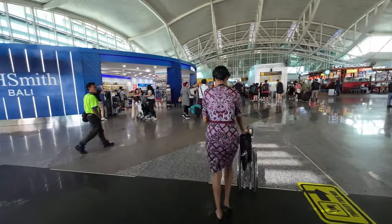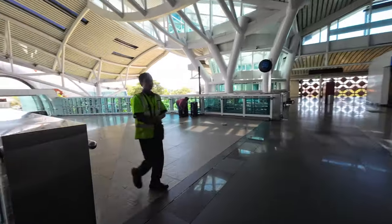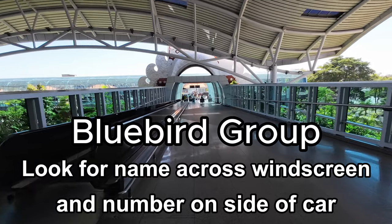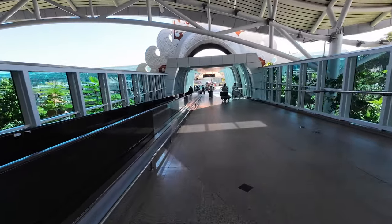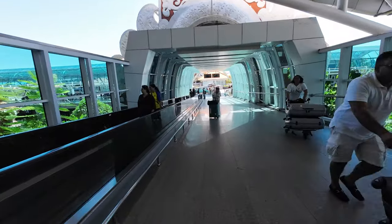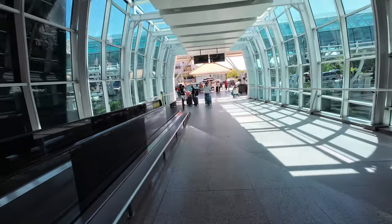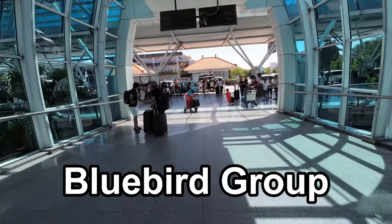We've just arrived at the third floor. Turn left and walk out to the departure area. You'll find Bluebird taxis coming here all the time dropping people off. People will come to you and say 'you need taxi?' — just say no, politely. And look, there's a Bluebird taxi that literally just pulled up in front of me. I haven't scripted this. Even if there's not one immediately, you might wait a couple of minutes at most for a Bluebird.